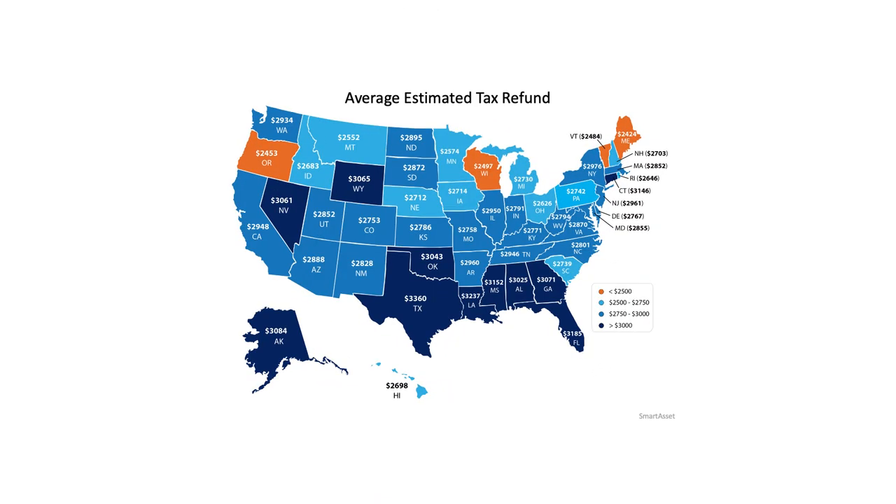Check this map out. It shows the average anticipated tax refund by state.